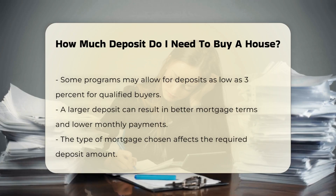The typical deposit amount varies based on several factors. Many lenders require a deposit of at least 5% of the purchase price. However, some programs allow for lower deposits, even as low as 3%. In contrast, a larger deposit can lead to better mortgage terms and lower monthly payments.